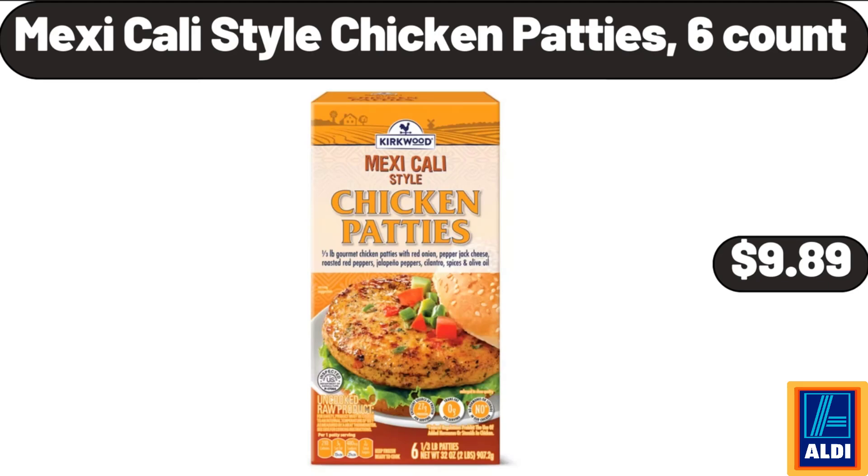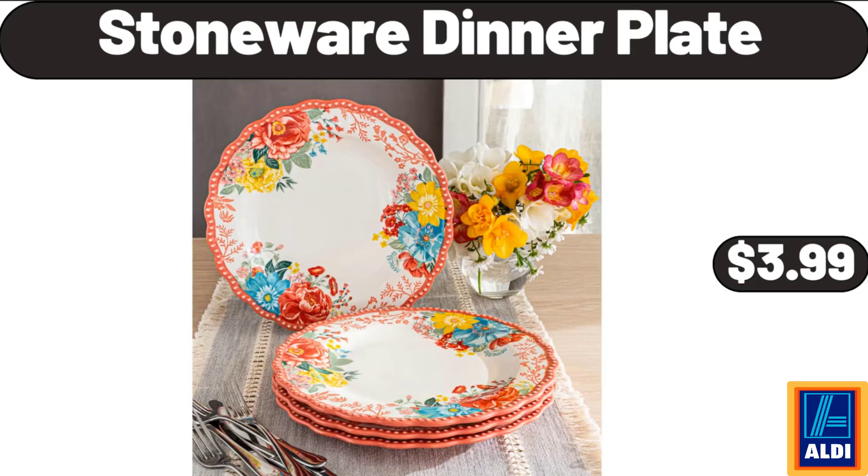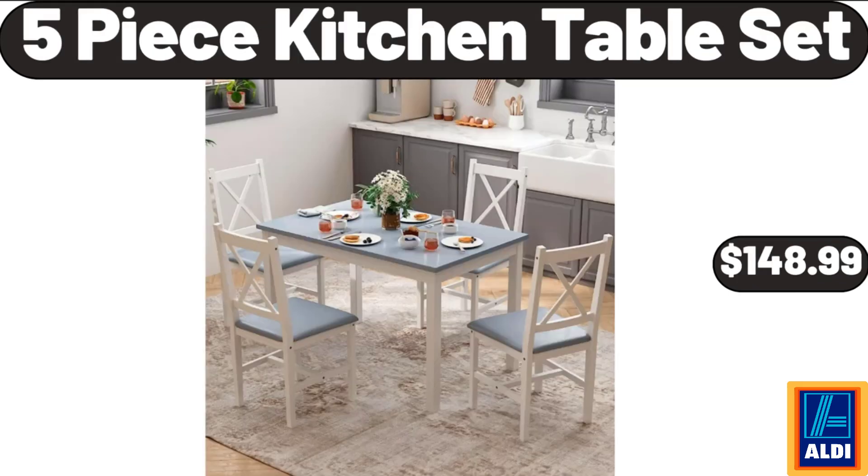Mexicali Style Chicken Patties, 6 Count, $9.89. 6 Pack 100% Cotton Kitchen Towels Set, $7.99. Stone Wear Dinner Plate, $3.99. 5 Piece Kitchen Table Set, $148.99.